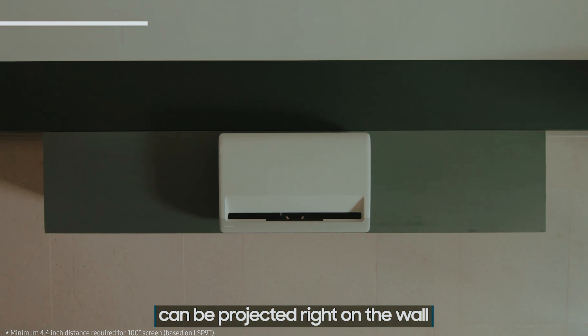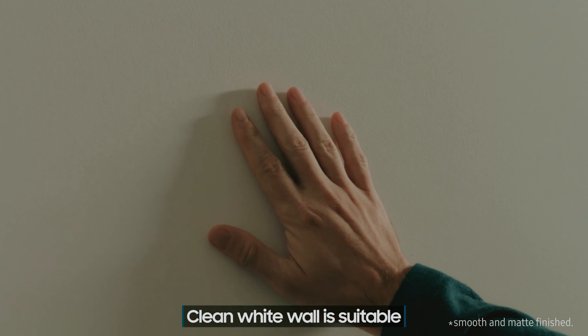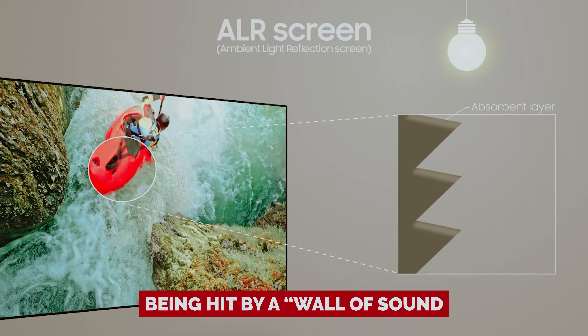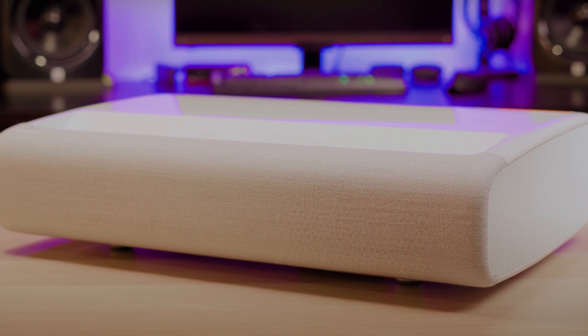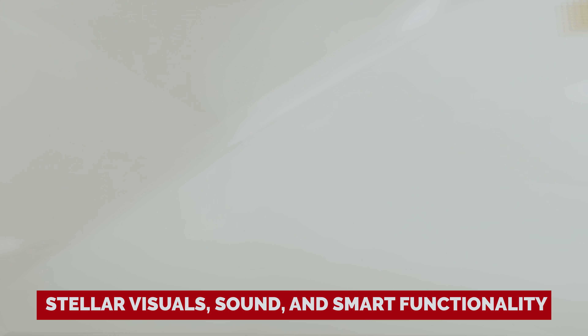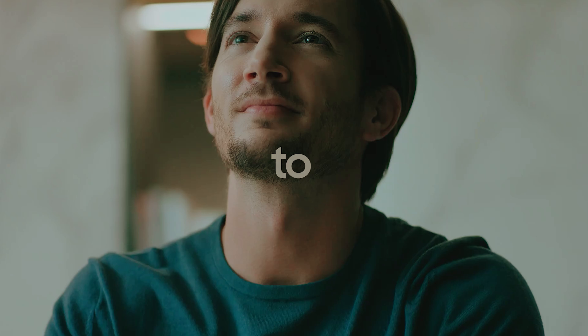During our Samsung The Premier review, we couldn't help but be awestruck by its audio prowess — it's like being hit by a wall of sound that lifts everything to new heights. For those hunting an all-in-one projection marvel with stellar visuals, sound, and smart functionality, The Premier's got your back.